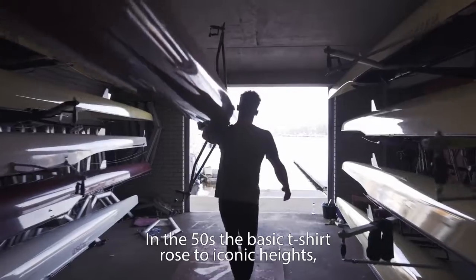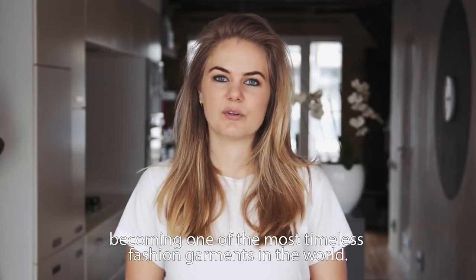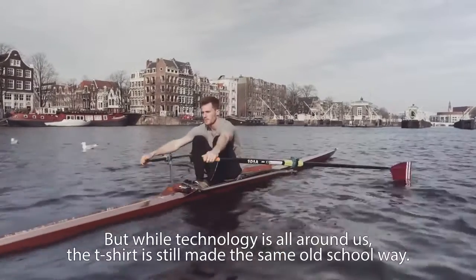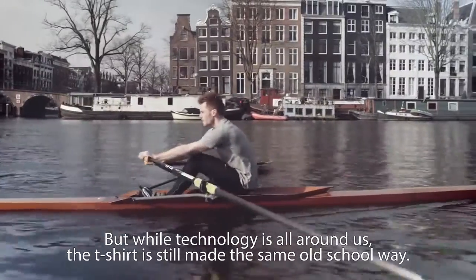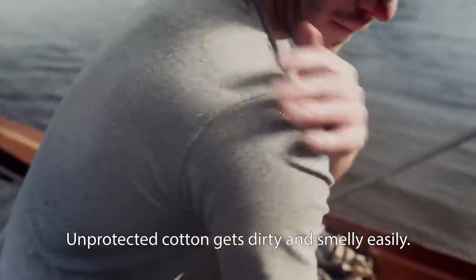In the 50s, the basic t-shirt rose to iconic heights, becoming one of the most timeless fashion garments in the world. But while technology is all around us, the t-shirt is still made in the same old-school way. Unprotected cotton gets dirty and smelly easily.